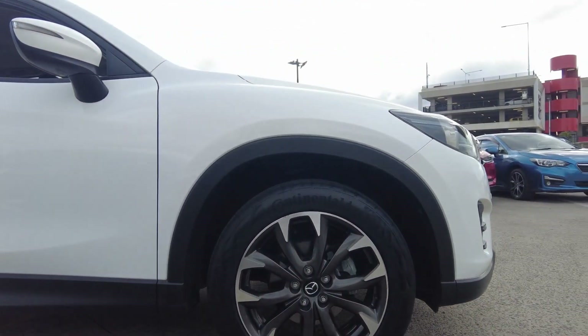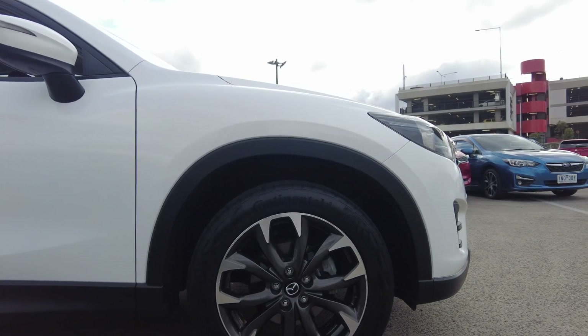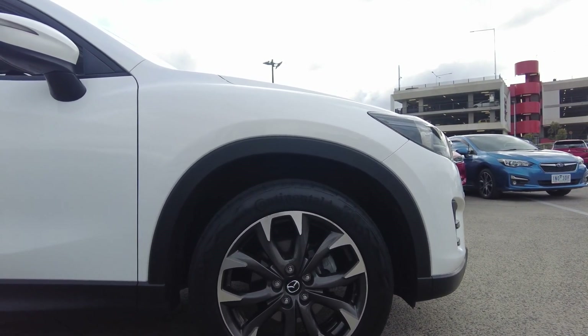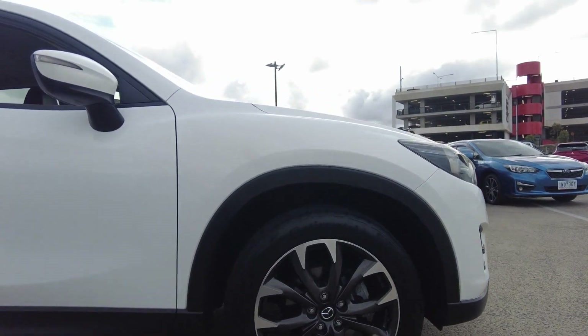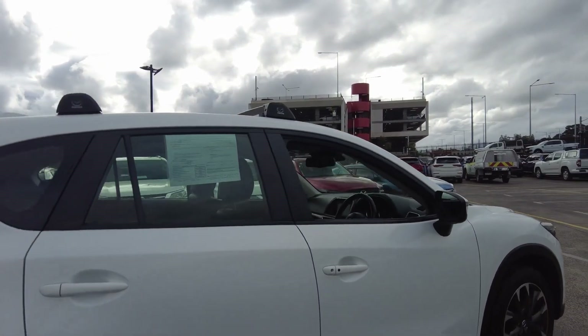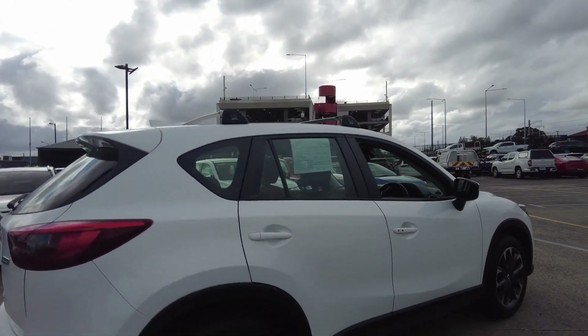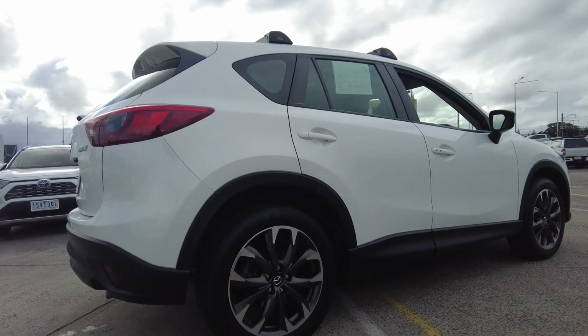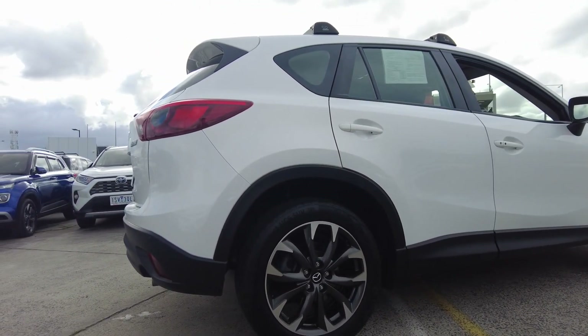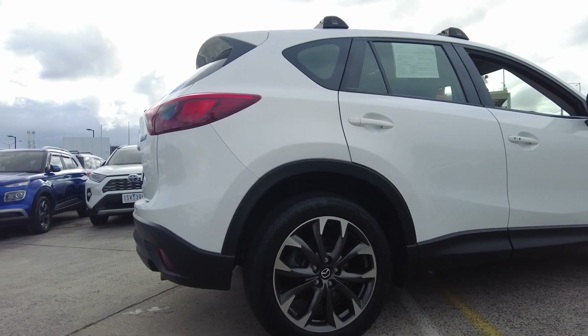The front tire looks very, very healthy, as do the wheels — a few small scratches. The back tire looks healthy as well, and same goes with the wheels. There is no scratch that I can see.